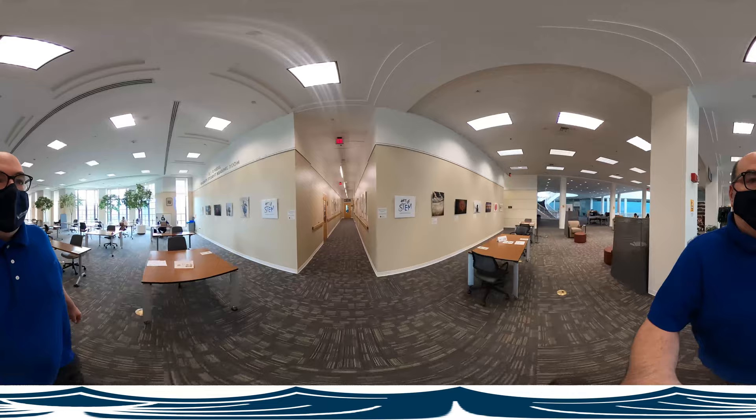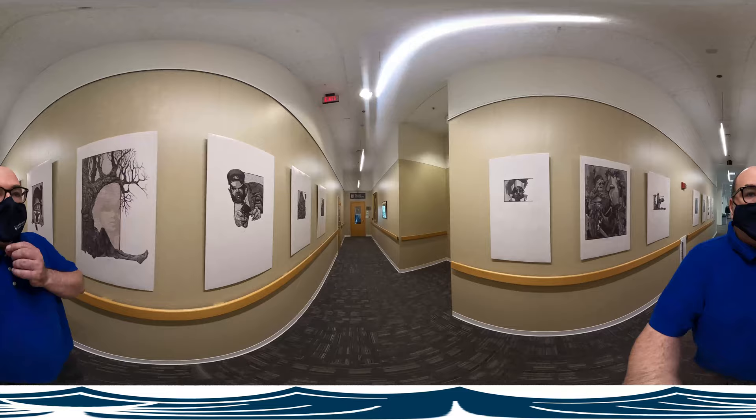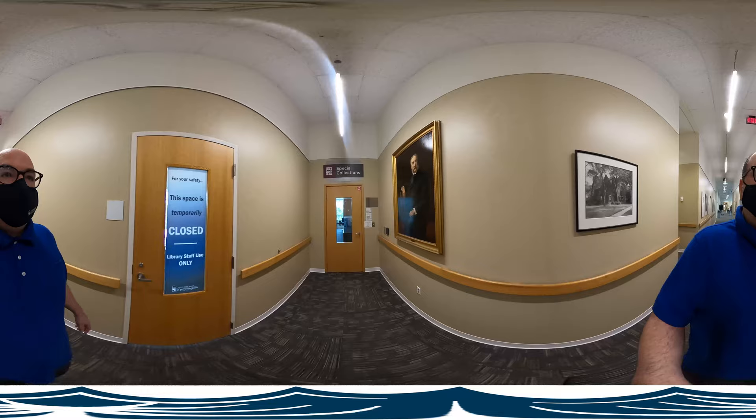The library is always running multiple exhibitions. People don't realize how much work goes on behind the scenes to make all this happen. It may be off in the corner, but we can't forget about special collections — some of the real treasures of the library.